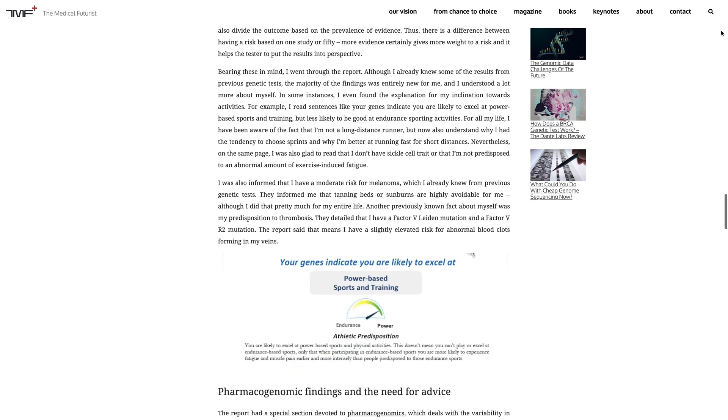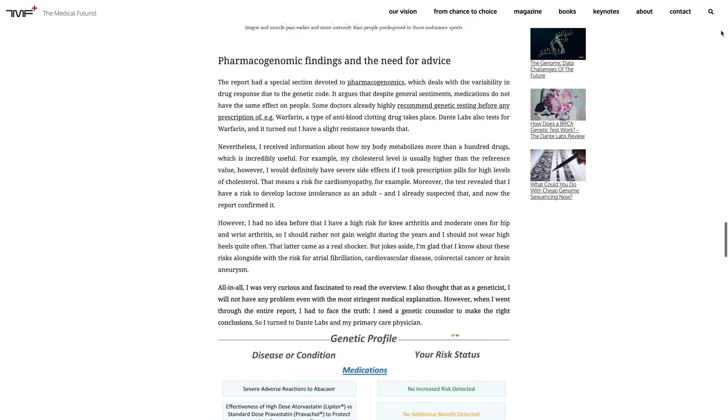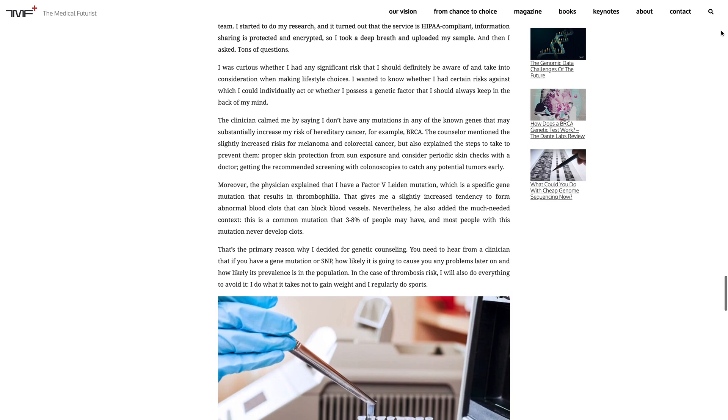When I got the results, I took them to my general practitioner who helped me set up a preventive plan. I learned that I have slightly increased risks for melanoma and thrombosis, but now I know what steps I should take to try to prevent them. I'm taking proper skin protection from sun exposure, do periodic skin checkups with my doctor, and exercise on long flights.